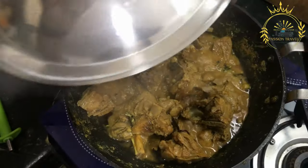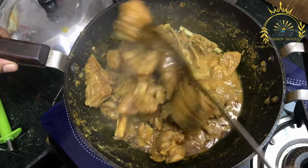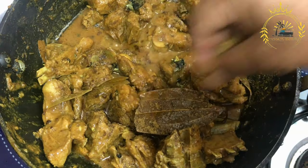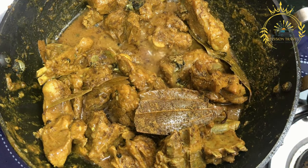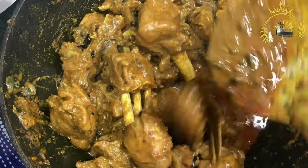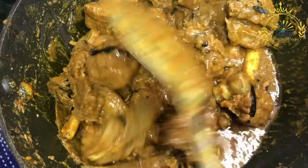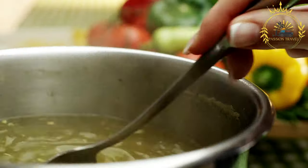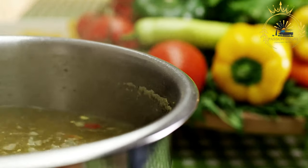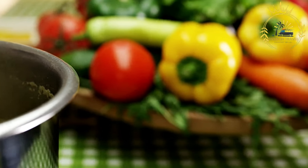The key ingredient in Icelandic Lamb Soup is, of course, lamb meat. The soup typically includes tender pieces of lamb, usually from the shoulder or leg, simmered in a flavorful broth along with an assortment of vegetables and herbs. The vegetables commonly used include potatoes, carrots, onions, and turnips, chopped into bite-sized pieces and cooked alongside the lamb. The combination of meat and vegetables creates a rich and satisfying flavor profile.